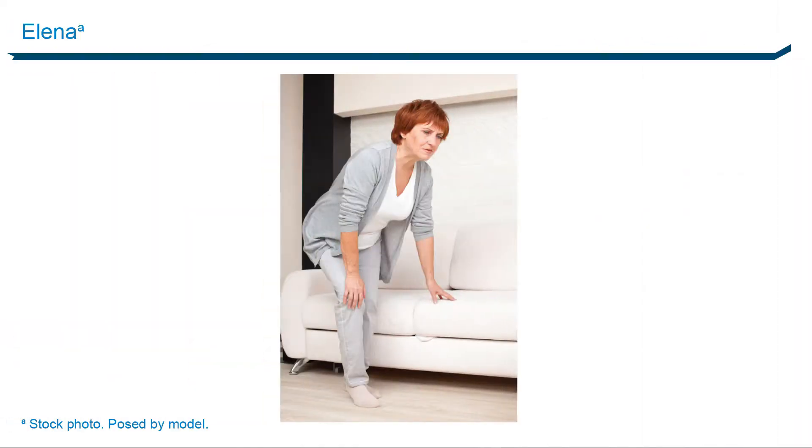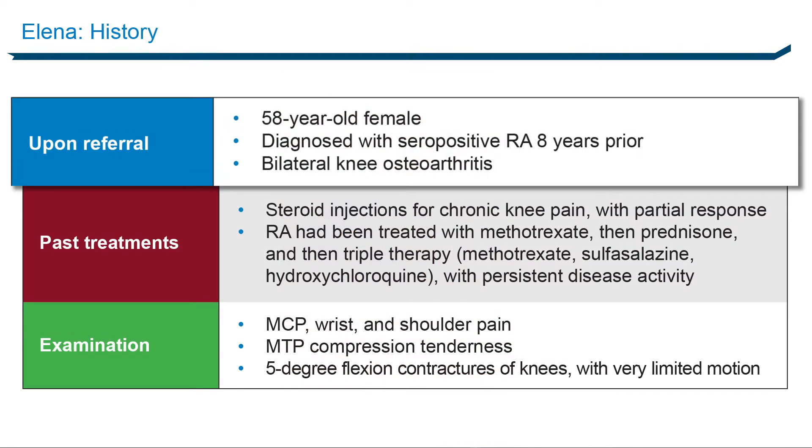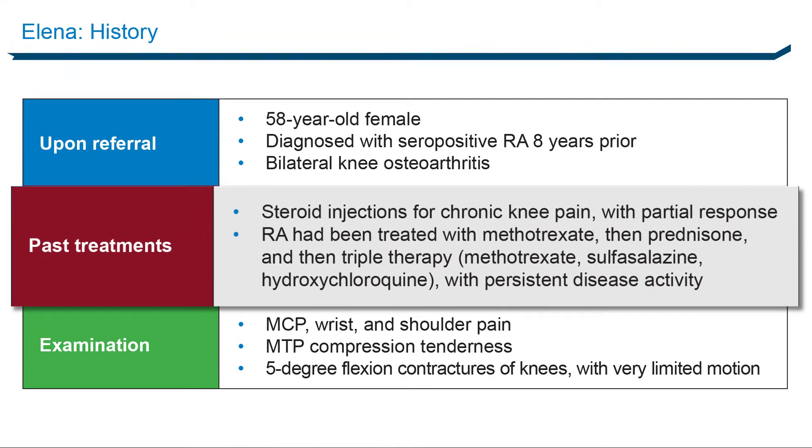The first patient I will tell you about is Elena. Elena was previously employed as a bookkeeper at a small foundry. She has been married for 37 years with two grown children and two grandchildren. She loves gardening but has been limited by pain and stiffness in her hands, knees, and feet. When I first met Elena in 2012, she was 58 years old and was referred from another rheumatologist for evaluation of seropositive rheumatoid arthritis, which she had had for about eight years, in the context of known bilateral knee osteoarthritis. She had been treated with methotrexate, then prednisone, then triple therapy — methotrexate, sulfasalazine, and hydroxychloroquine — and none of these had worked particularly well.